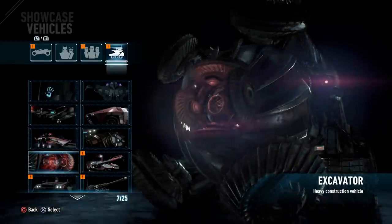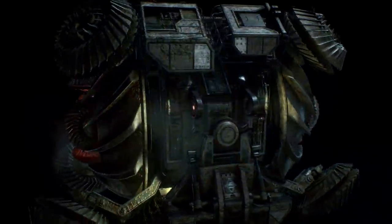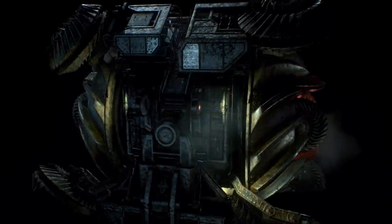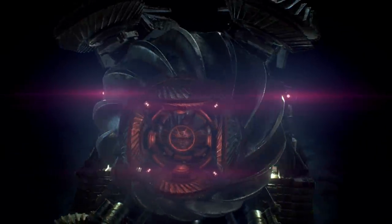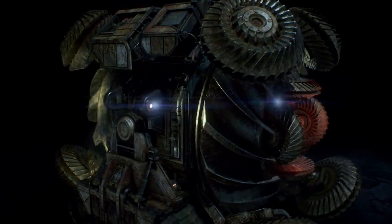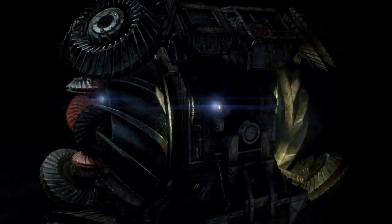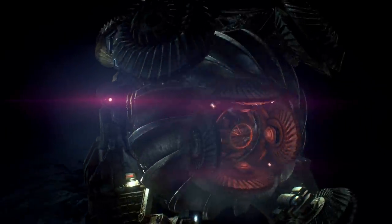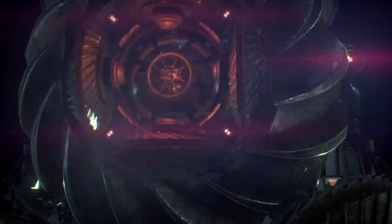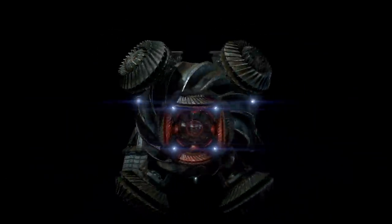The last vehicle boss fight against the Arkham Knight takes place when he uses this giant excavator chasing you through the subway tunnels of Gotham City, and this thing is beyond insane. Look at all the rotating components on this thing — it's just an absolute ball of death and doom and gloom. It's an insane design and makes for a very threatening fight when you have to battle it in the Batmobile.